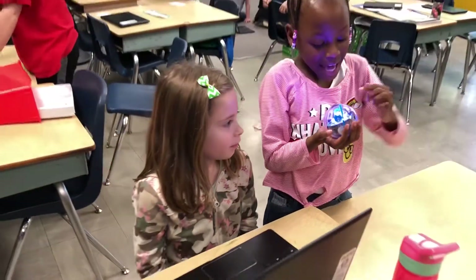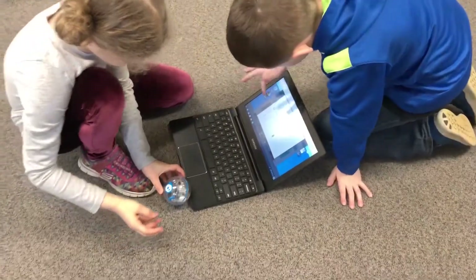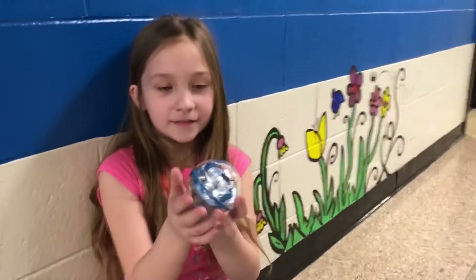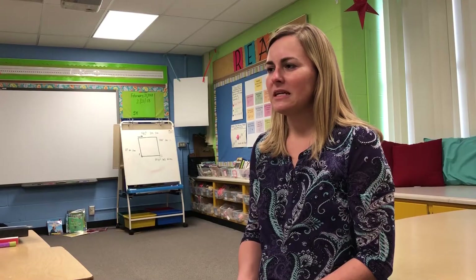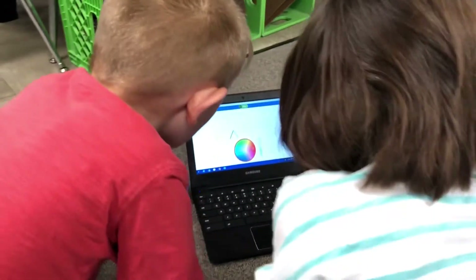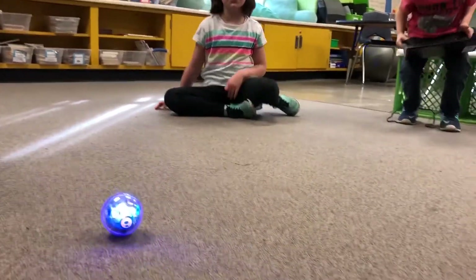I think Spheros are a great technology for every school to have because it's something that can be used at all grade levels. This is not a technology that can only be used with older students. I think all schools should be using Spheros because it's really engaging to the students. They are excited to learn with these. In fact, my second graders have very easily figured out what angles they need to create a square, which is not something that they would typically learn in second grade.